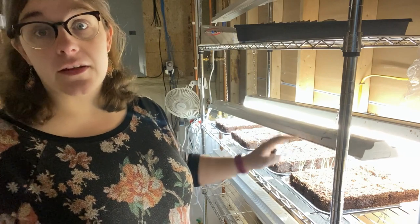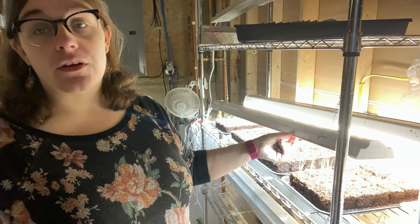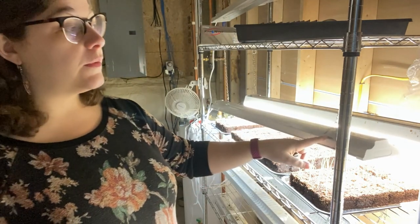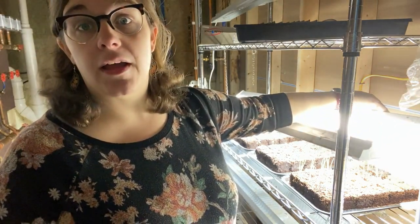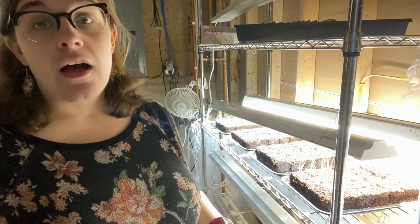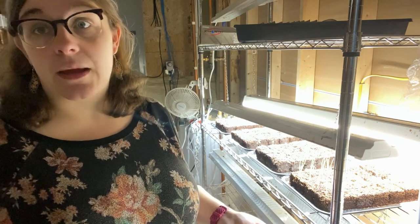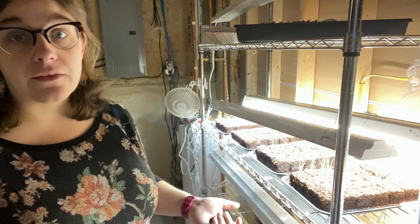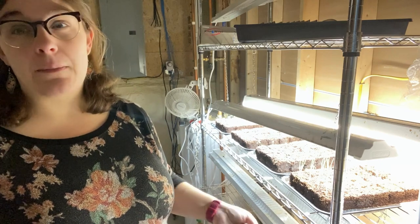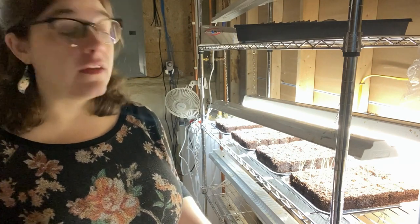These are just normal shop lights I got at the hardware store — probably Lowe's — very inexpensive, and I had great success with them last year. They do involve a lot of outlets because these ones don't connect to each other, but I did end up buying a newer style that can connect to each other to save outlet space. I also found a nice timer for the outlet so I don't have to come and turn the lights on every day. They're set on a timer with the fan, currently at about 12 hours, though I adjust it depending on what plants I have out here.